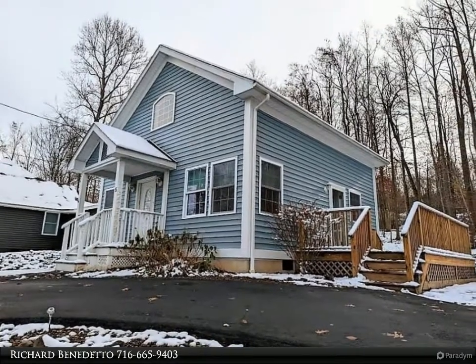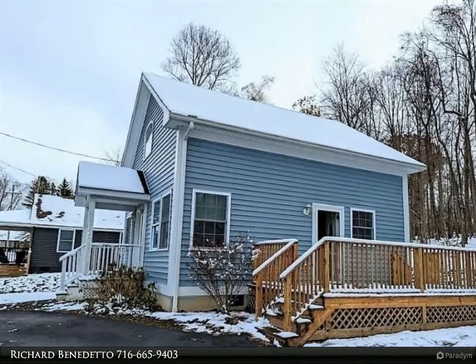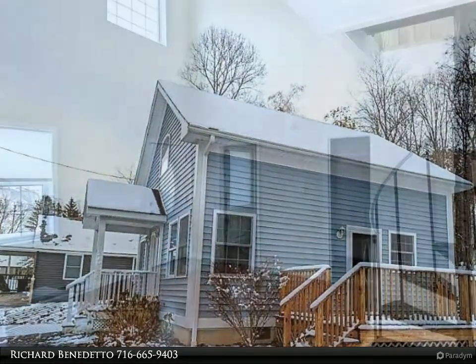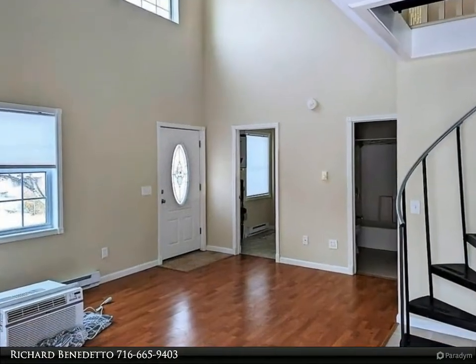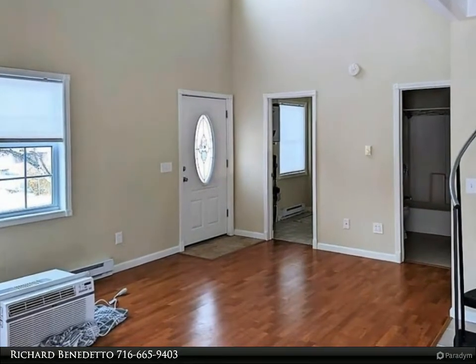This charming home also features a first-floor bedroom, bath, and laundry, vaulted ceilings with a loft area where the second bedroom and full bath are located. Outside features a large wooded backyard and a 10 by 12 shed for plenty of storage.